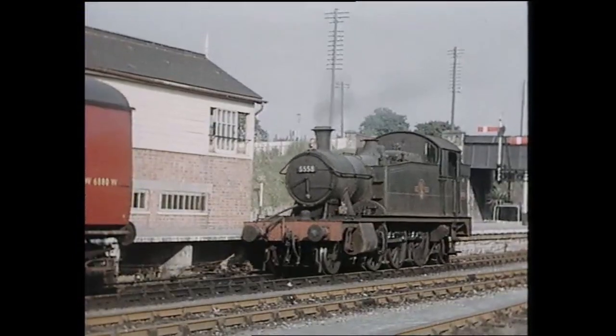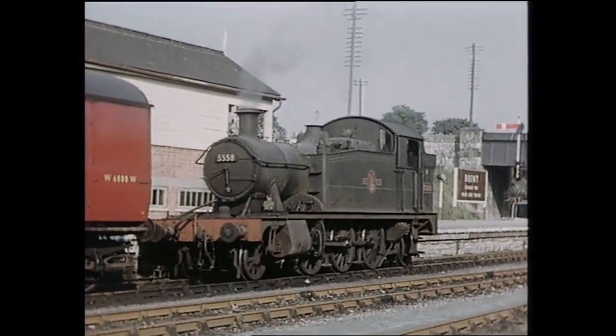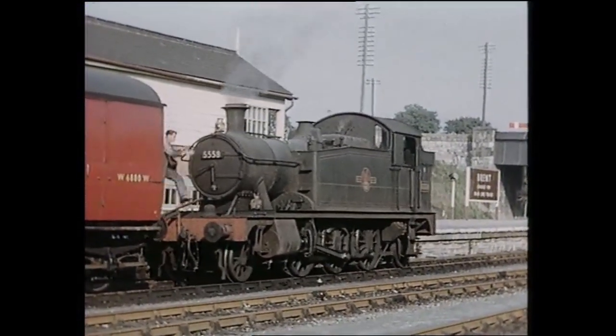The branch connected with the main line at Brent, and we open with a view of number 5558, which has just come up from the coast with the train and is running round.